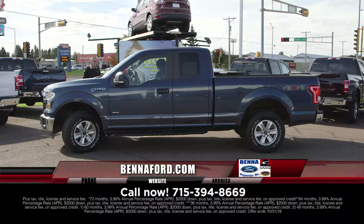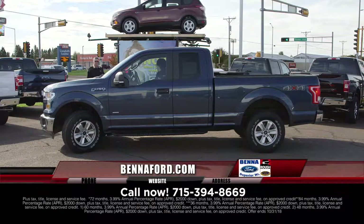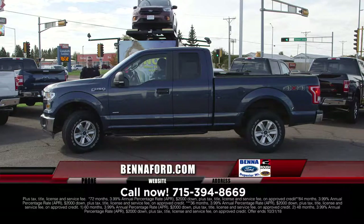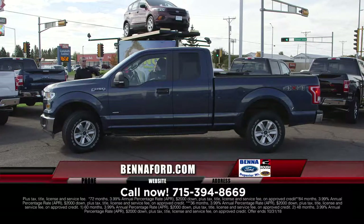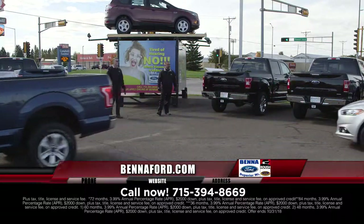2015 F-150 XL EcoBoost, extended cab, four-wheel drive. $54,500... $546 a month. That product knowledge — it just gleams.